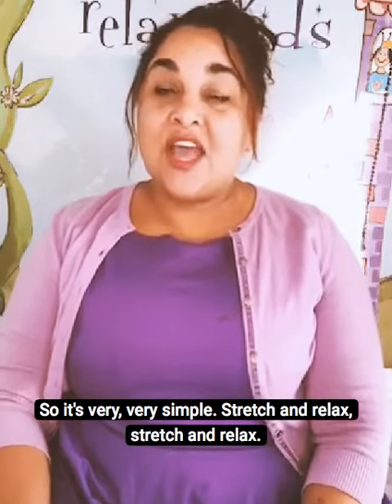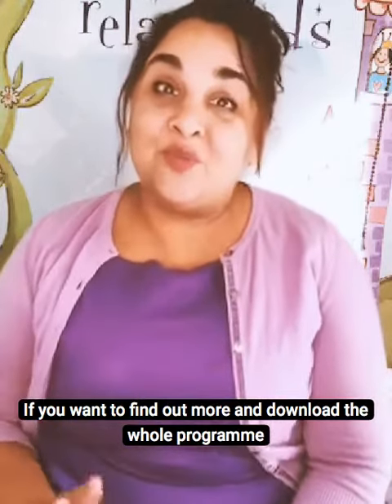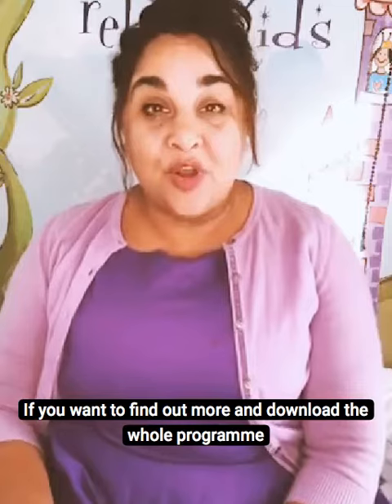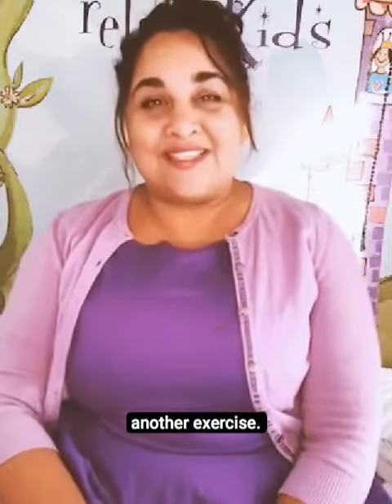Stretch and relax. Stretch and relax. If you want to find out more and download the whole programme, you can do so in the link below, and come back tomorrow for another exercise. Bye-bye.